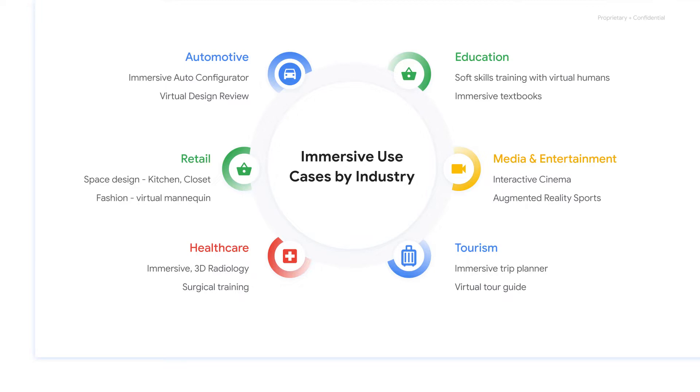On the retail side, home goods companies can help customers design their spaces better than ever before, while fashion companies can arbitrarily put clothes on virtual models, providing a much better sense of what a garment would look like on the customer.